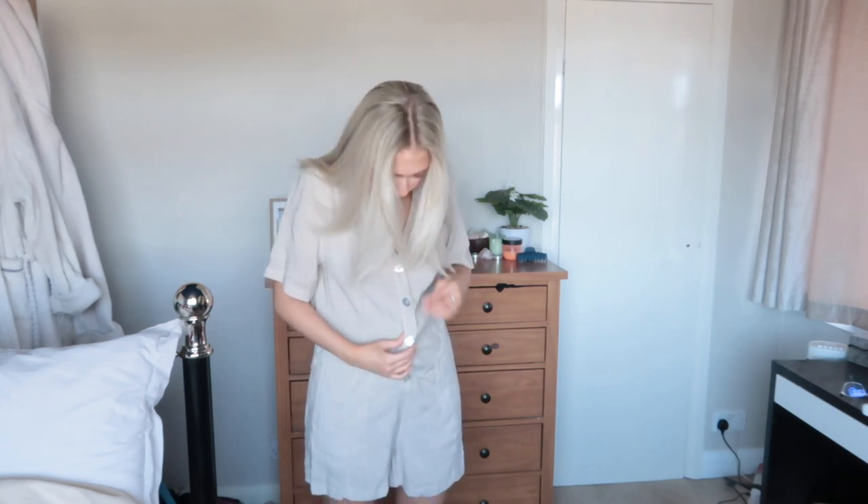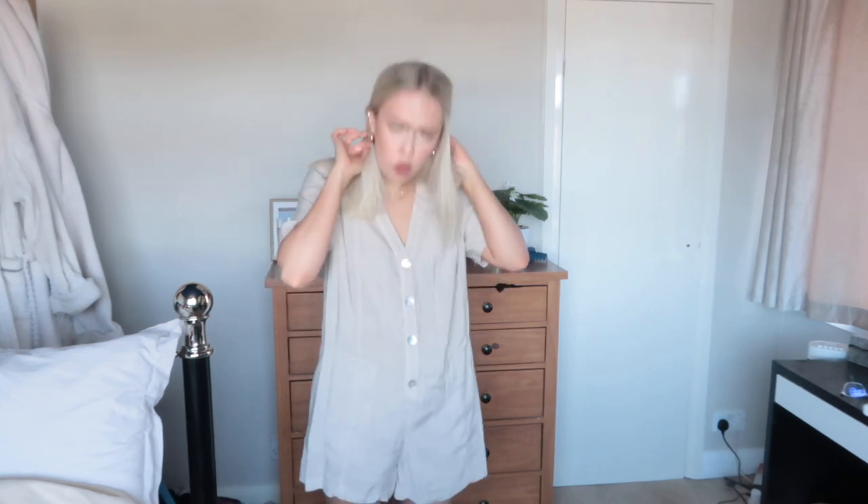This second one is obviously very different to the first — it's a playsuit for one, but also it's very loose fitting and just a completely different vibe. I love these buttons down the front — they're like shell buttons, that kind of iridescent shell-like button, it's so nice. There are nice pockets in this and the material is not itchy, not super super soft, but just that linen comfy material.